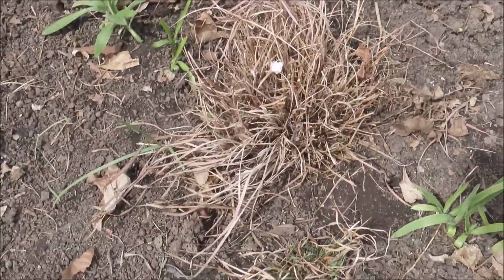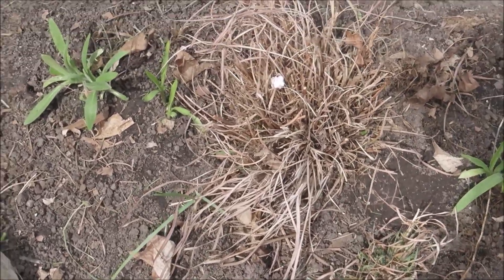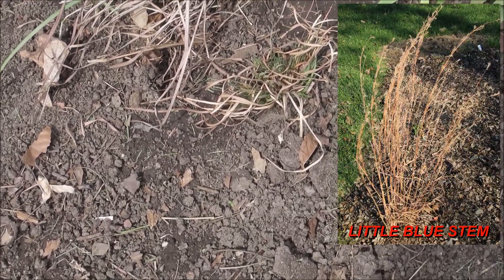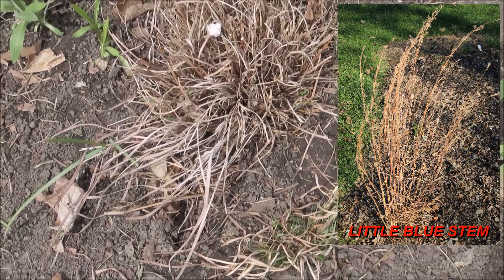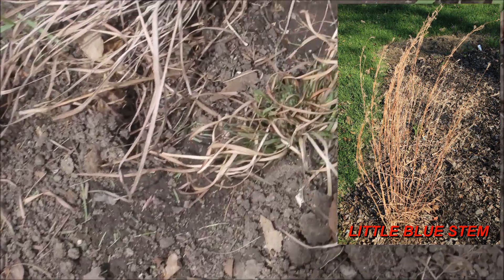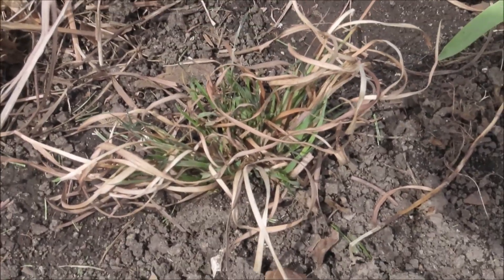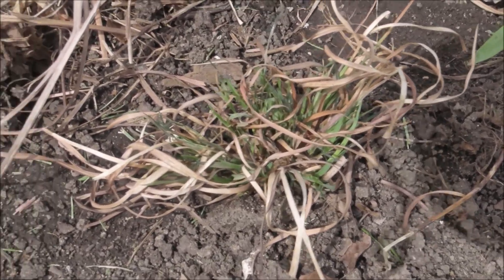And here is a nice clump of little blue stem — it's a native grass. The big clump hasn't started showing any green yet, but this little clump here beside it, you can see there's just a little bit of green in there.